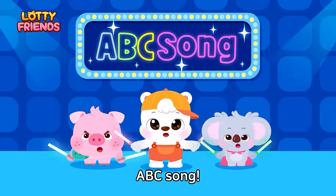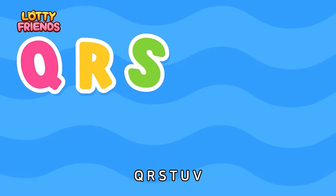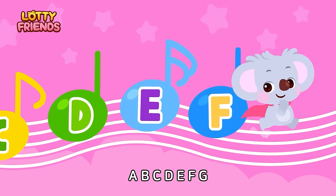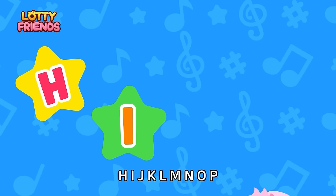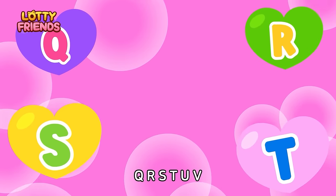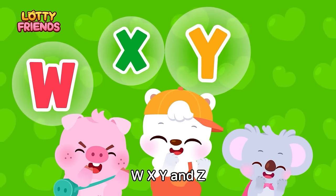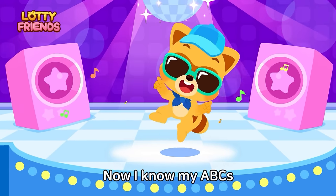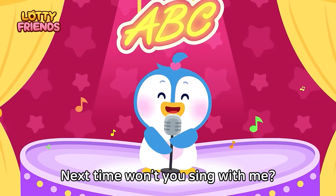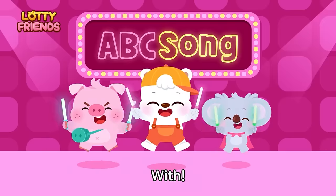A, B, C, D, E, F, G. H, I, J, K, L, M, N, O, P. Q, R, S, T, U, V. W, X, Y, and Z. Now I know my ABCs. Next time won't you sing with me. Next time won't you sing with me. Click here and subscribe.